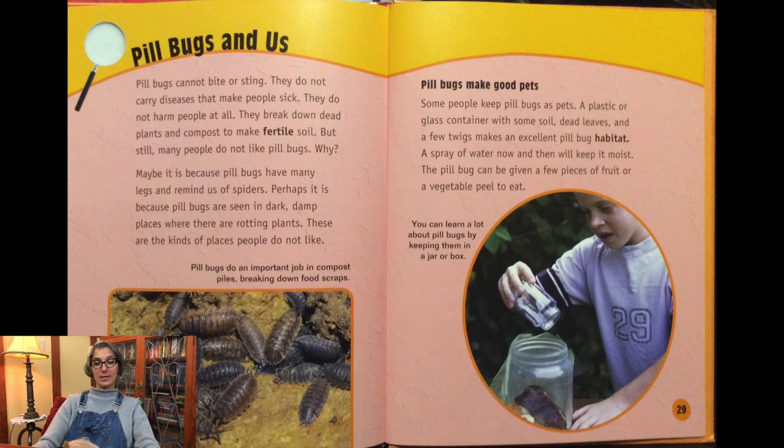Pill bugs cannot bite or sting. They do not carry diseases that make people sick, and they do not harm people. They break down dead plants and compost to make fertile soil. But still, many people do not like pill bugs. Maybe it's because pill bugs have many legs and remind us of spiders, or perhaps because they are seen in dark, damp places with rotting plants. Some people keep pill bugs as pets. A plastic or glass container with soil, dead leaves, and a few twigs makes an excellent pill bug habitat. A spray of water now and then keeps it moist, and the pill bug can be given fruit or vegetable peels to eat.